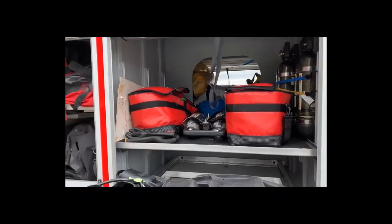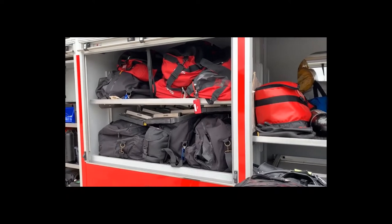Coming to the middle, we set up our gear bags based off of swift water or if it's a dive.